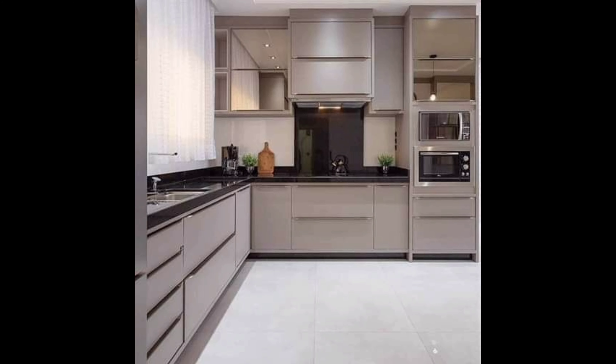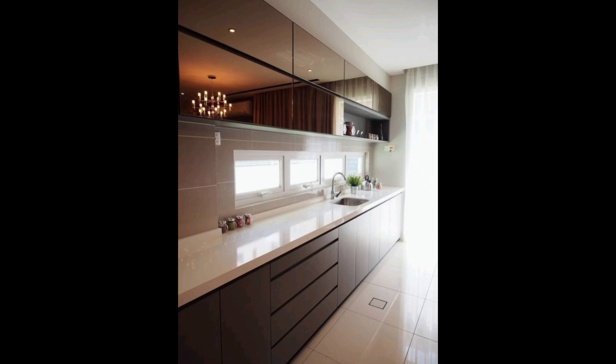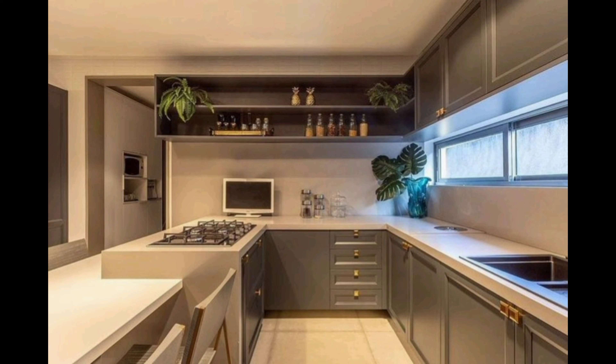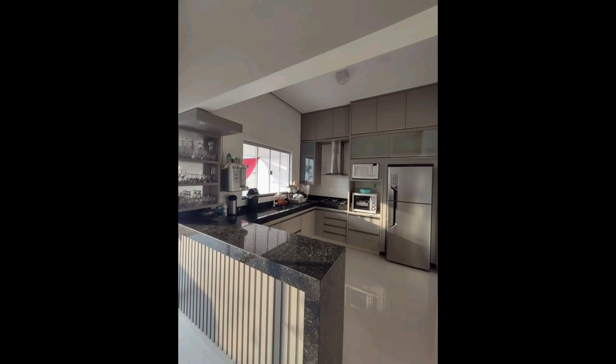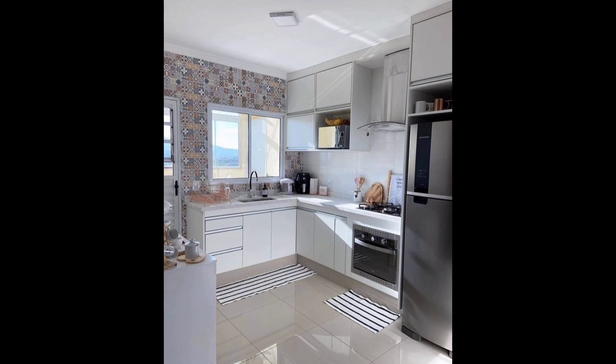So there you have it — some incredible kitchen cabinet designs to inspire your home improvement project. Whether you're going for classic elegance, modern minimalism, rustic charm, or any other style, remember that your kitchen cabinets should reflect your personality and lifestyle. Comment below and tell us which cabinet design you liked the most. If you found this video helpful, give it a thumbs up and share it with friends planning their kitchen makeover. Thank you for joining us today on Home Decor 045. Stay tuned for more exciting content on home improvement and design tips.